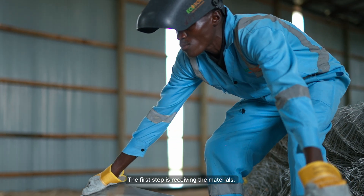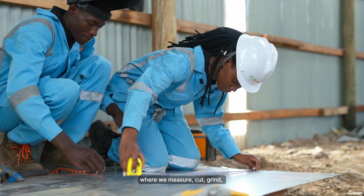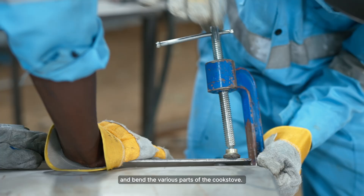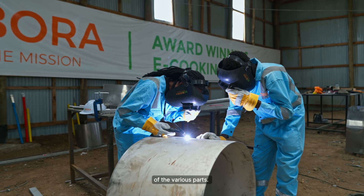The first step is receiving the material. The next step is material preparation, where we measure parts, grind, and also bend the various parts of the cookstoves.